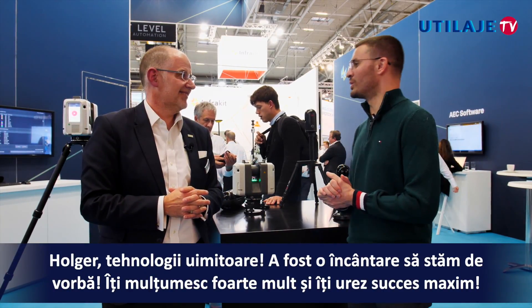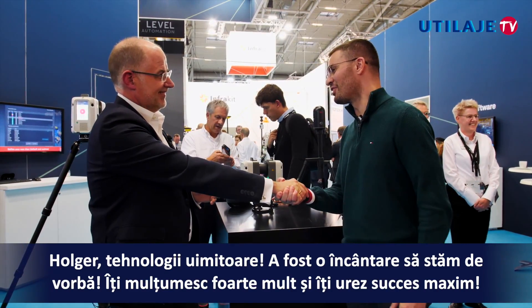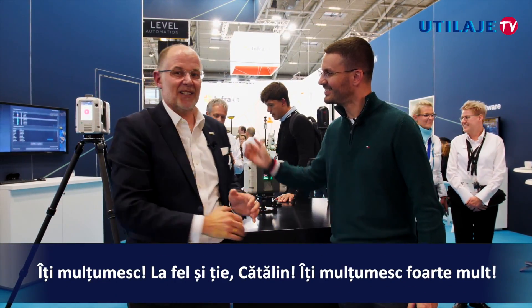Holger, amazing technology — it was a delight talking to you. Thank you very much and best of luck. Thank you, same to you.